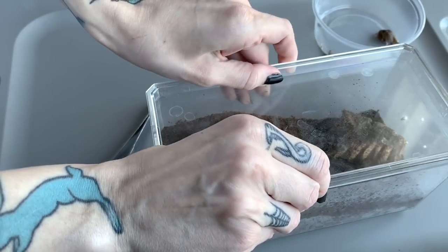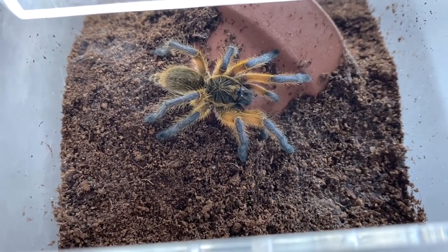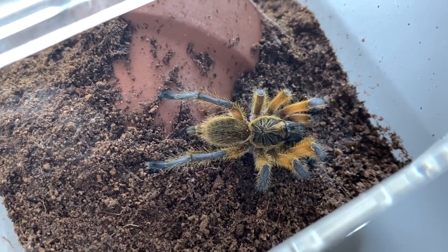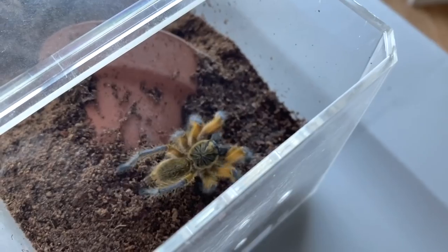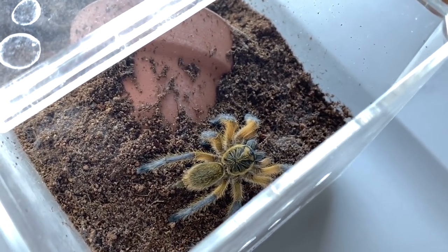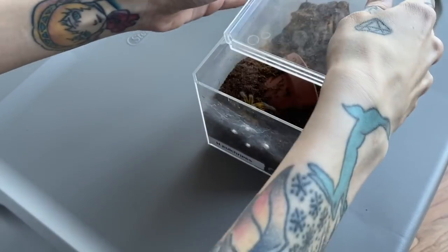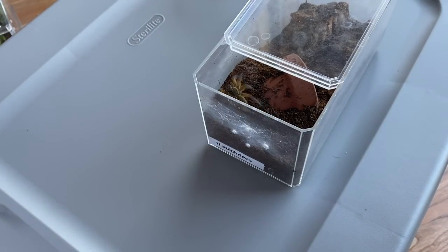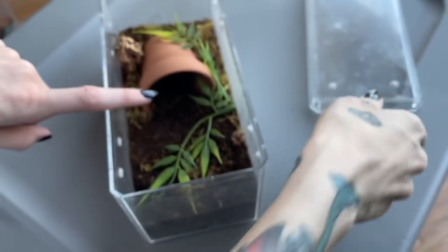Let's go ahead and try to feed my H. pulchripes because it will usually eat. Super orange - look at that beautiful coloring! There we go, thank you for eating in this video, I really appreciate that.